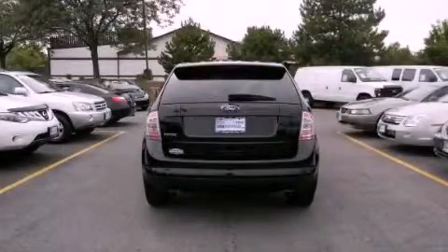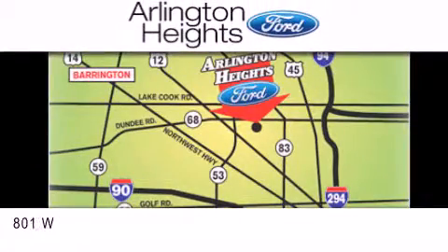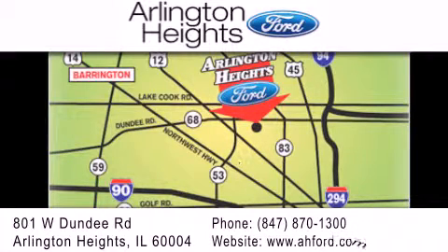Stop by today and test drive this automobile for yourself. Arlington Heights Ford is located at 801 West Dundee Road in Arlington Heights, Illinois. Only five minutes north of the Woodfield Mall. Number one in what matters most.